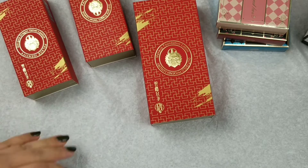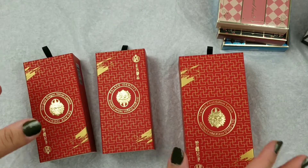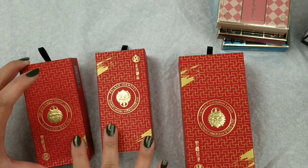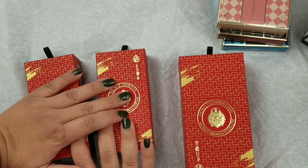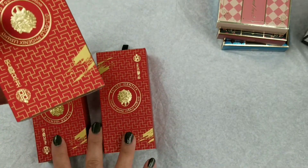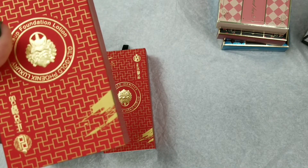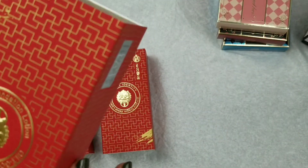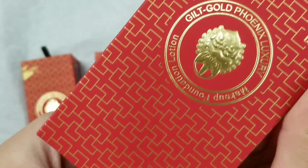Anyway, let's get started. Here's the product I got — it's called the Forbidden City Collection. What this includes is two lipsticks called the Guilt Gold Dragon Velvet Lipsticks. There were three shades and I got two of them. I also got a foundation — they had foundations, lipsticks, a brow pencil, a compact of some kind, and I think a liquid eyeliner pen, but I was not interested in those. The foundation is called Makeup Foundation Lotion, or Guilt Gold Phoenix Luxury.